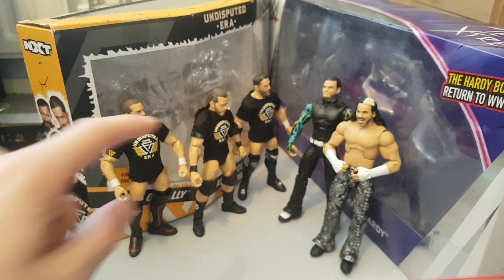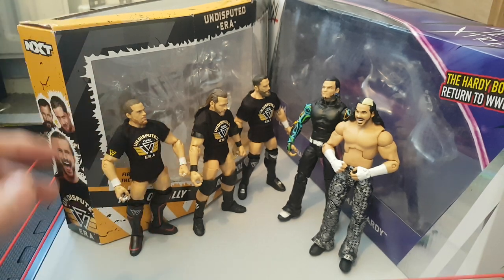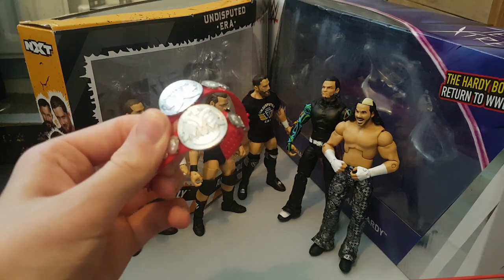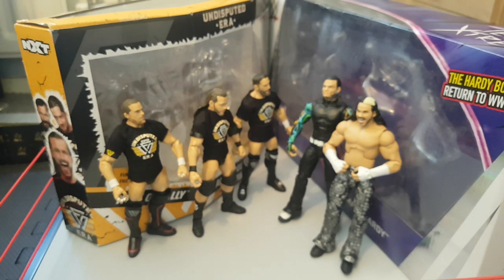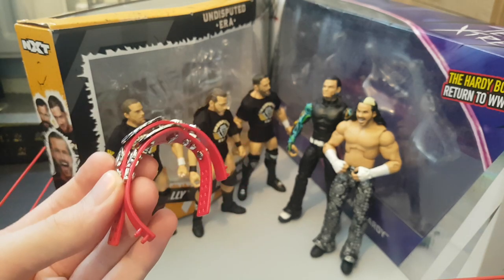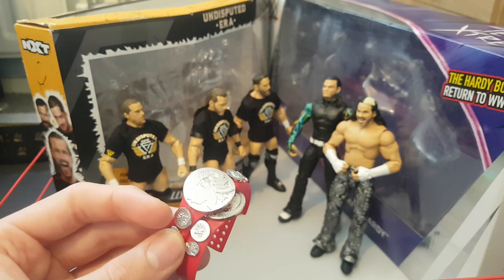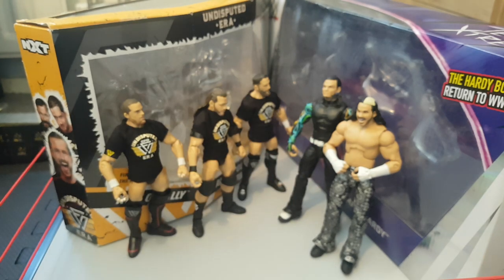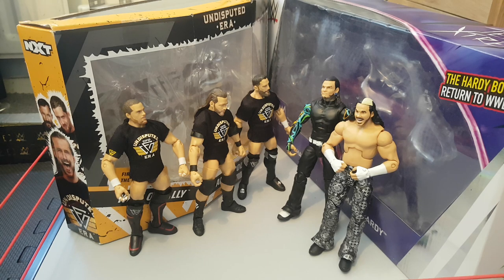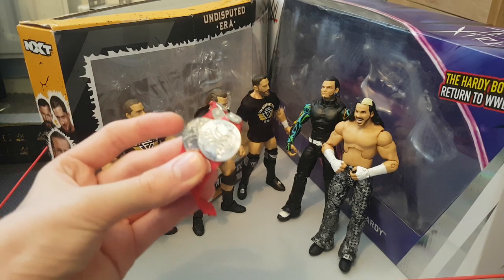For the Undisputed Era, all we have is Adam Cole's armband and the cloth shirts. Cloth shirts are amazing but then we got these awesome belts with the Hardy Boys, so I'm not really going to give a point to anyone on accessories because they both have different strengths. For your money, you get ladders and Tag Team Championships with the Hardy Boys versus just a few shirts and an armband. These Undisputed Era figures are near perfect though there are still some issues like Adam Cole's legs and knee pads.